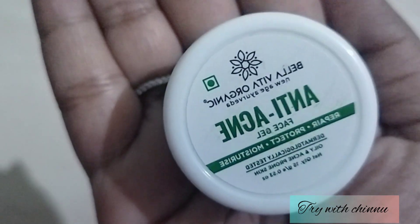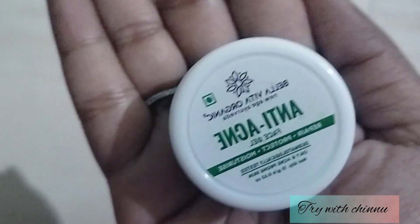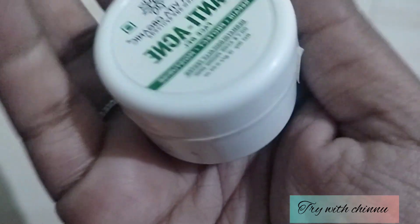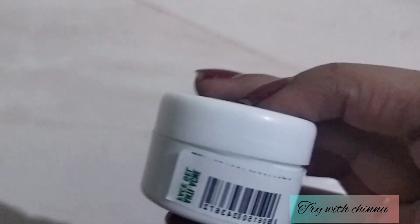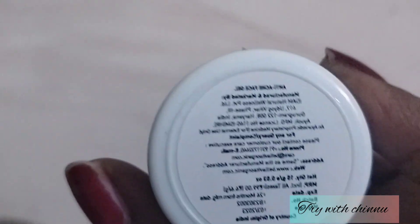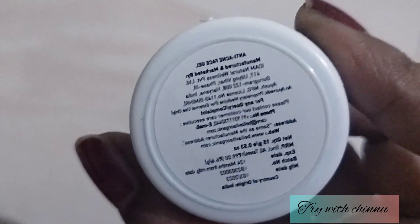You will be able to minimize oil production and protect your skin. This product is from VM Natural Swell and Privately Limited.